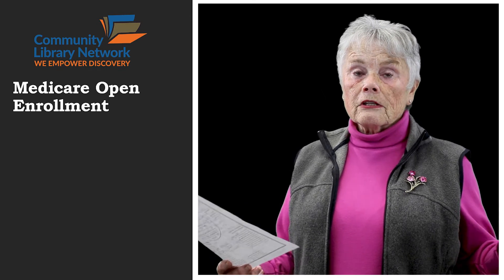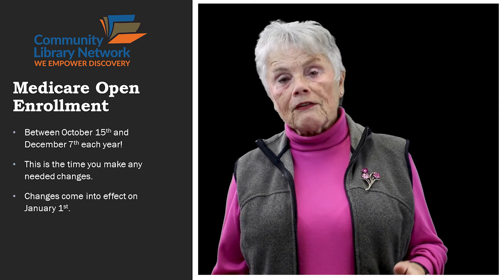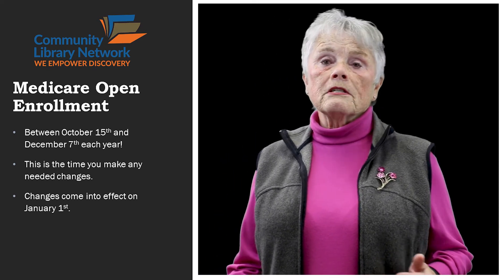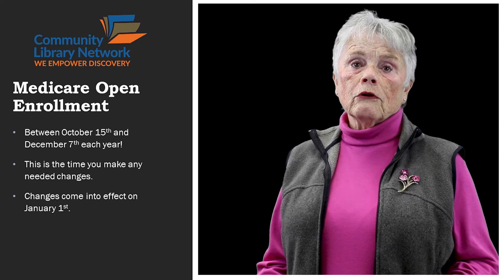So every year, this is what's important: between October 15th and December 7th each year is what's called open season for Medicare. That is when you can make changes to your plan, which will all come into effect January 1st. It's complicated. I hope that you will take the time to either come to my classes, or deal with Shiba, or find somebody who actually understands Medicare to help you through this — who is concerned about helping you rather than necessarily selling you something. It's about helping each other and teaching you how this whole system works. So thank you, and I hope to see you in class.